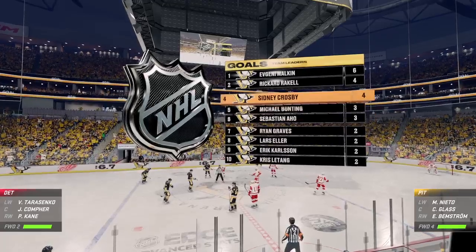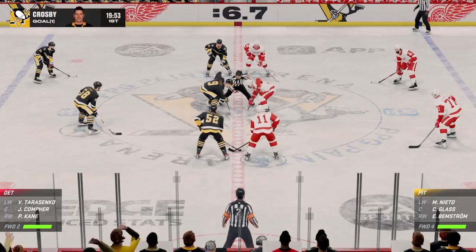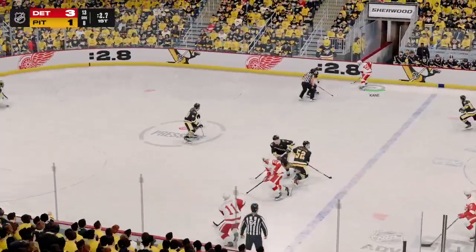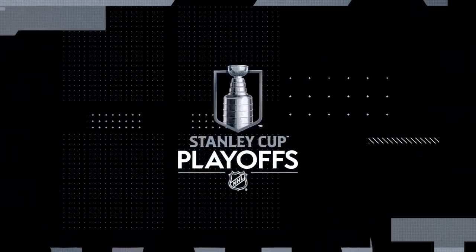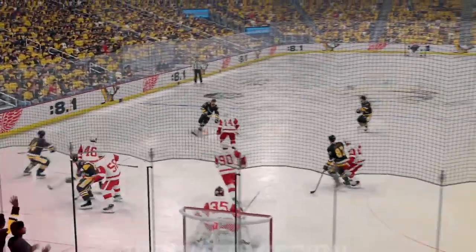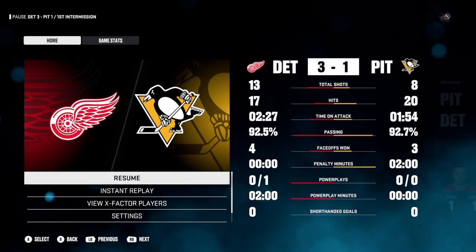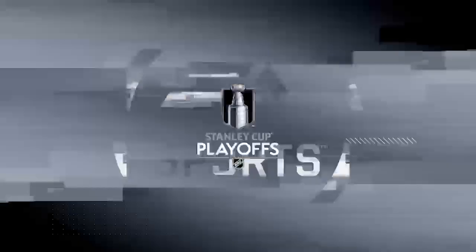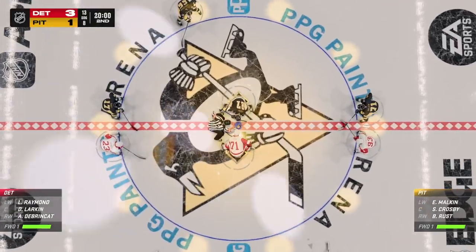Detroit's been the better team in this first period — more shots and more goals, just a better all-around execution. The Red Wings get a hold of the draw, and that'll wrap up the first 20 minutes of action here tonight. We've got lots more still to come. Second period is just around the corner. A chance for both teams to refuel — they are back on the ice, and period number two is set to go.